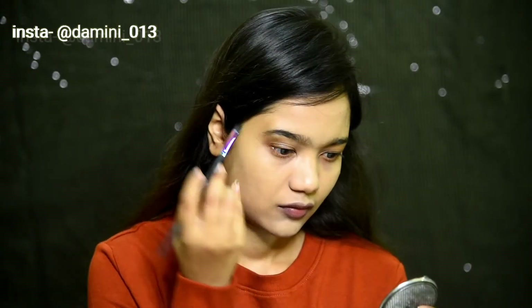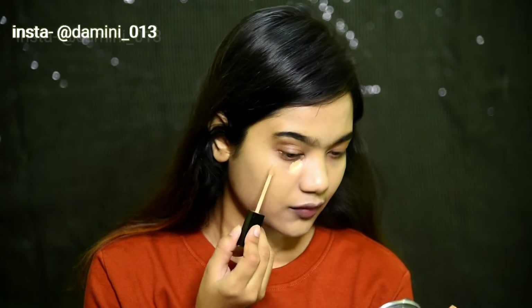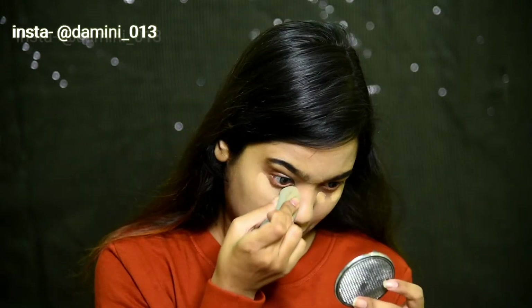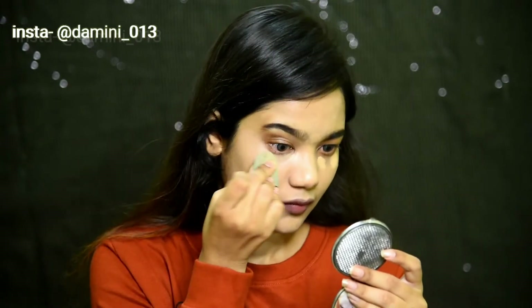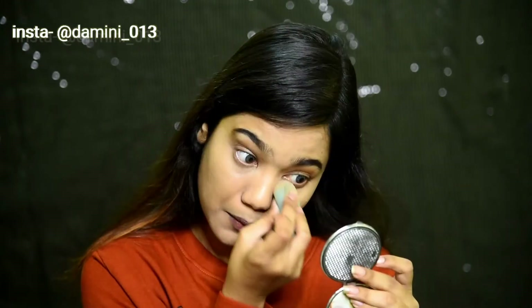Taking the Wet n Wild concealer in the shade Medium Tawny, I'm gonna apply it under my eyes. Now I've taken this Maybelline Fit Me concealer in the shade 20 Sand and I'm using it as a highlighting concealer.